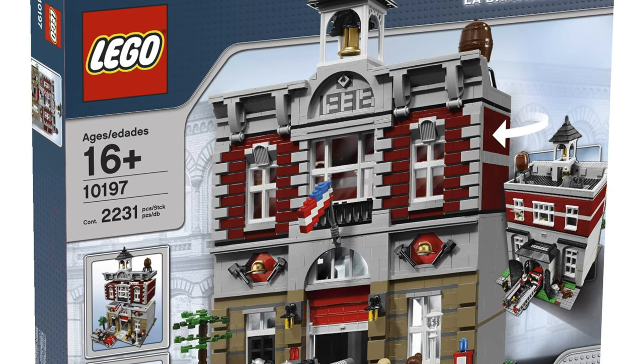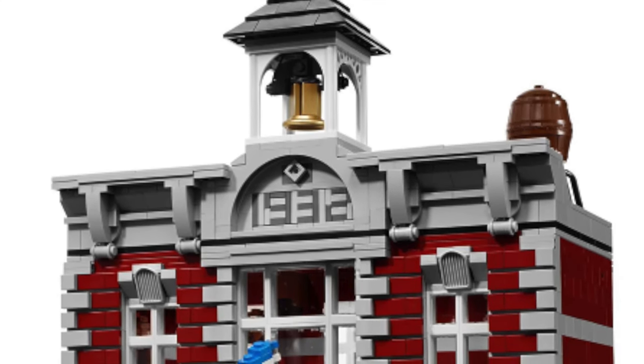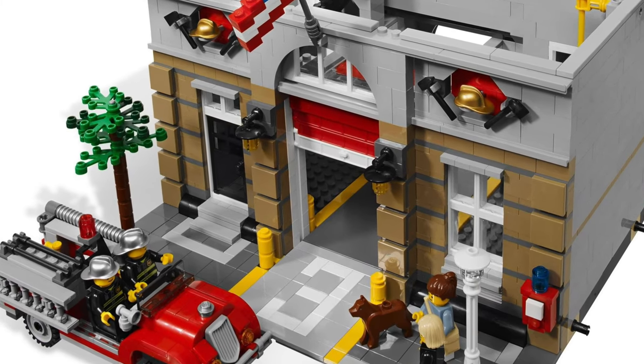Next up came the Fire Brigade. This has a beautiful tower and a 1932 date referencing when the LEGO Group became a toy company. The interior was also more detailed than ever, and included a firetruck.